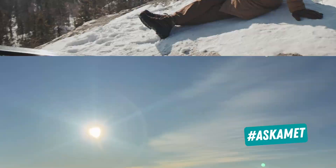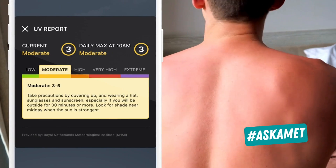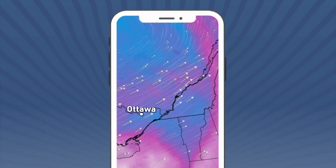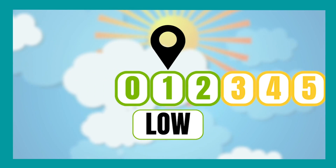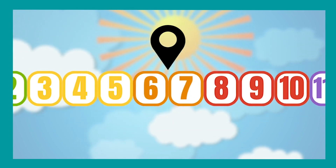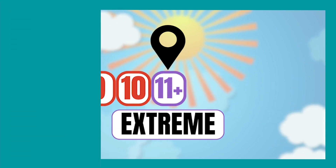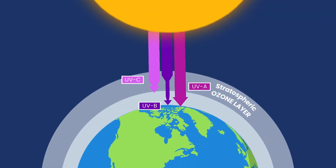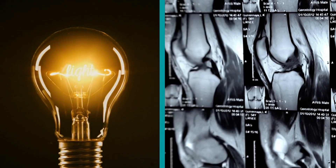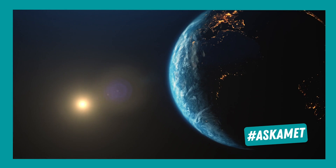The UV index slips our mind for the winter months, often coming back to the front of our mind after leaving the first burn of the season. The purpose of the UV index is to inform you of the risk to your skin from the sun's ultraviolet radiation. UV is high energy radiation emitted from the sun, more energetic than visible light, less energetic than x-rays. There are a few factors that influence the rating,